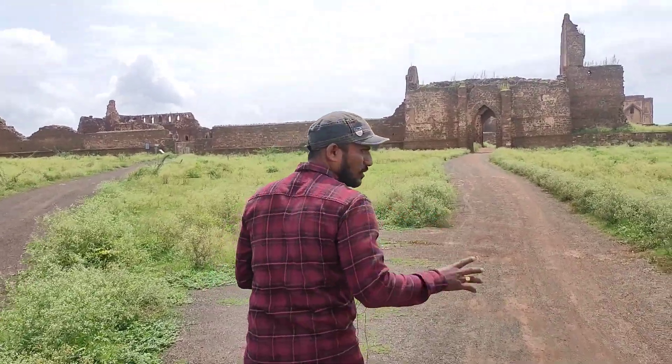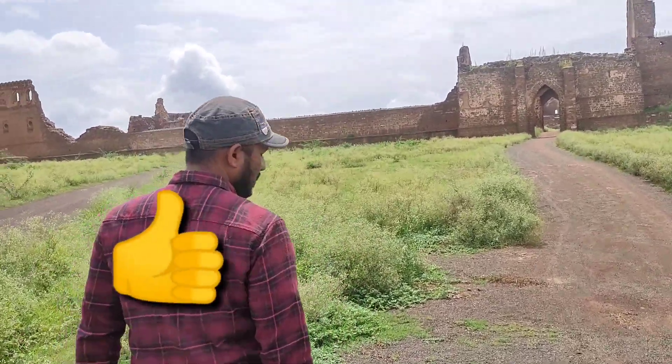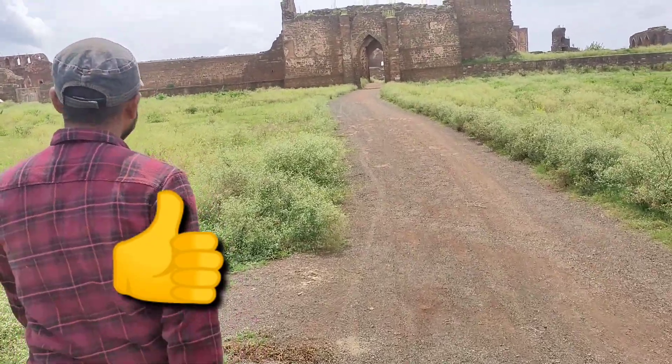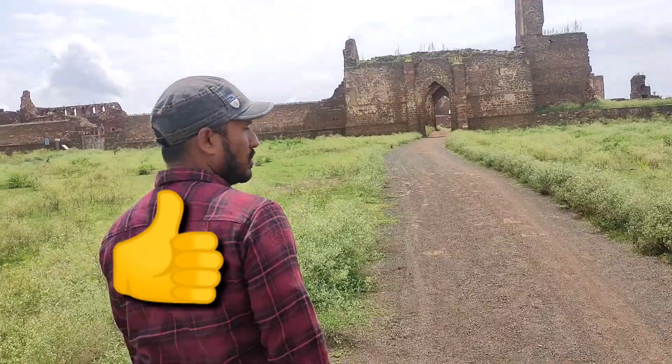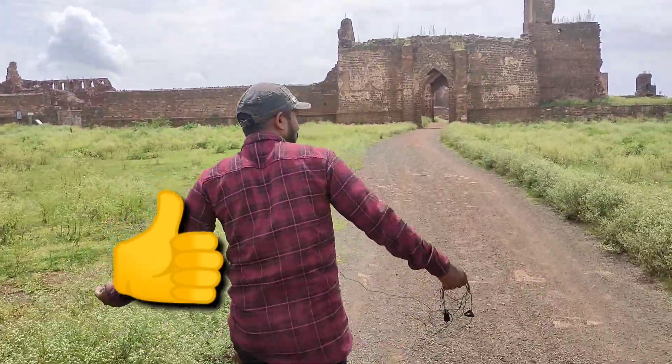Friends, let's check this out. This is a historical place, but there are many things to see in this area. This is a historical place, friends.